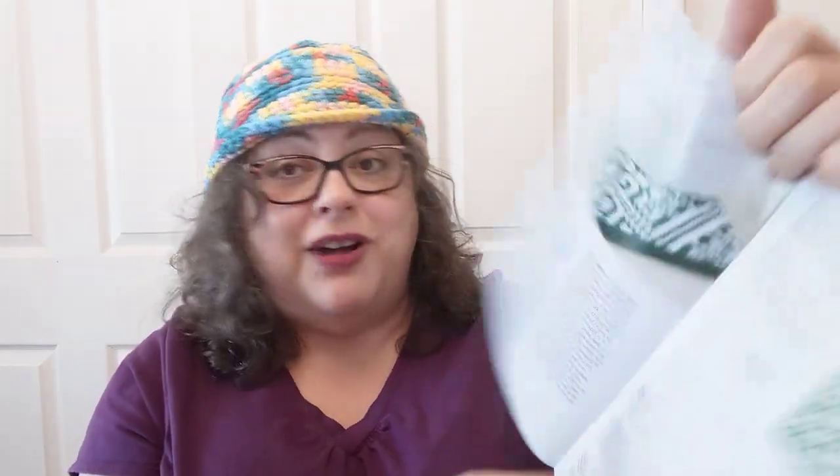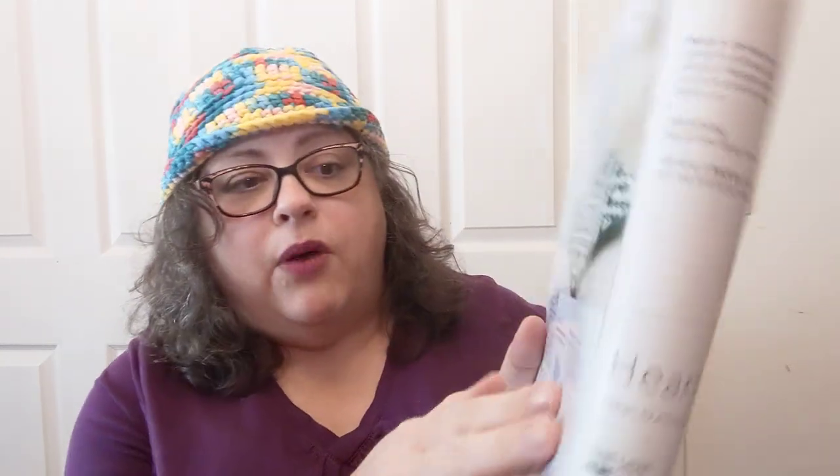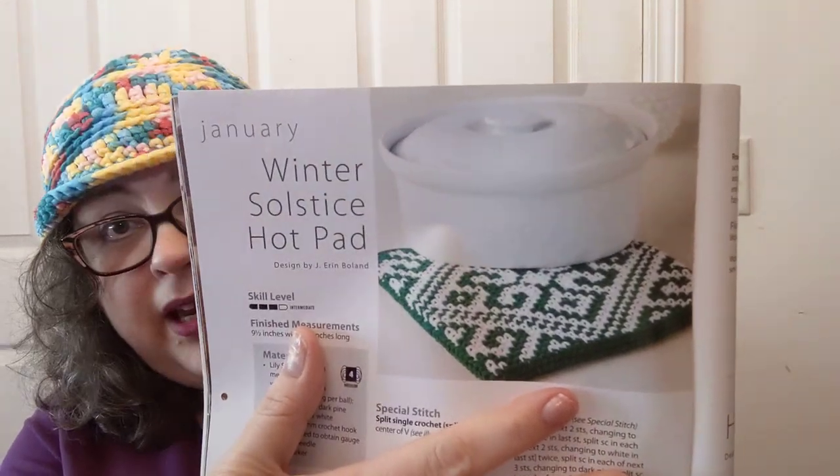Surprise of all surprises — the patterns! Each month has a pattern included. They're not on a separate paper like some fancy ones. That item I thought might be knit because it looks like a knit stitch? Nope — it's crochet. It's the Winter Solstice Hot Pad. You could do it in different colors, not just green, and they give you a chart for it. It's done in worsted weight yarn and listed as intermediate.